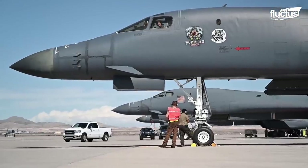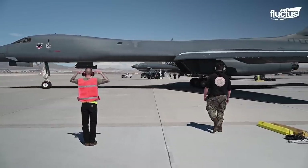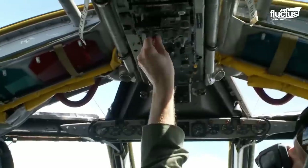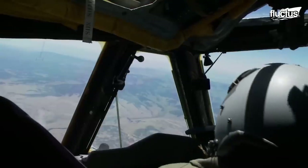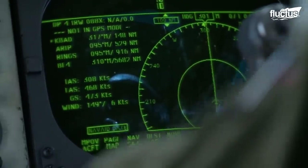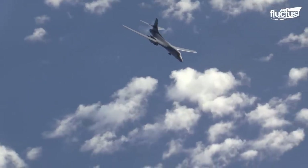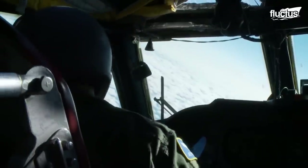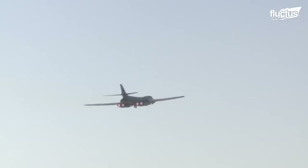To tackle vibrations, engineers came up with canard vanes fitted to the forward fuselage. These vanes can dampen severe vibrations and are automatically controlled via the Structural Mode Control System (SMCS) without any pilot input. The system kicks in with the retraction of the nose-landing gear. These two vanes are canted 30 degrees down and respond to lateral and vertical accelerations to dampen the pitch and yaw movements of the aircraft.